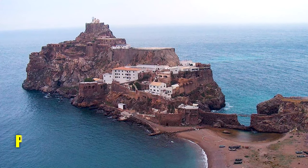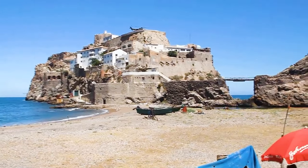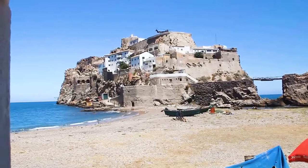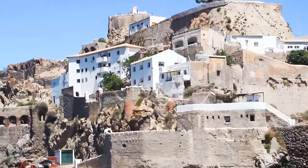Number 3: Peñón de Vélez de la Gomera, Spain. A Spanish exclave and rocky tidal island in the western Mediterranean Sea, it is home to a small military garrison. Uniquely, it's connected to Morocco by a sandy isthmus, creating one of the world's shortest international borders.